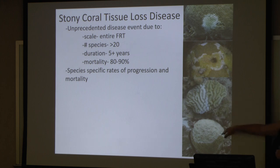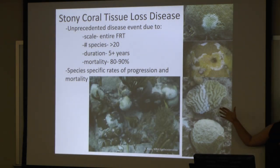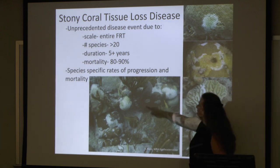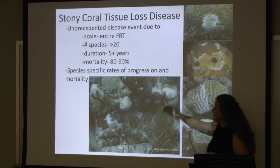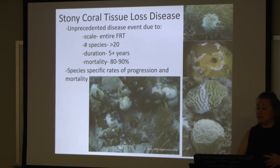There is a species-specific rate of progression. The two species that contract this disease first are Meandrina and Diploria — these are like the canaries in the coal mine. If you see one of these species with a disease lesion on a reef, you know that disease is there. And you can just see here all of these colonies that have some form of this disease — whether it's a small little lesion or it's already totally consumed that entire colony. This is a very, very fast and scary disease.